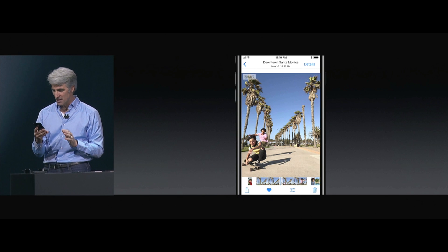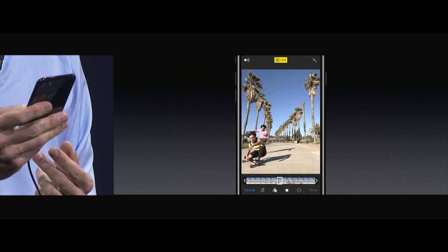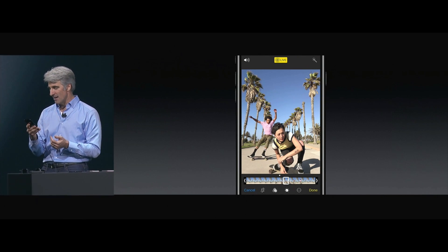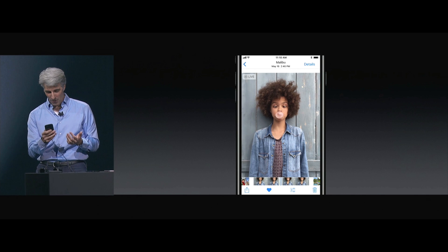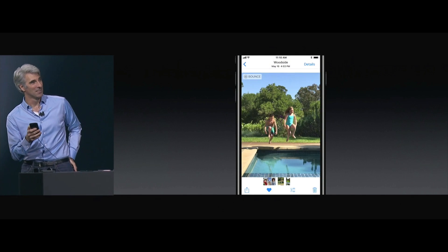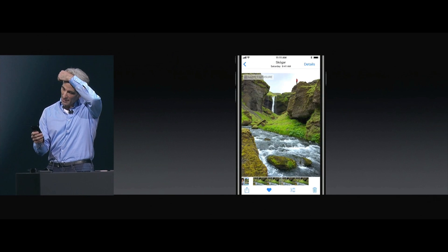Sometimes the best shot wasn't the still. Now we can go into edit mode. We could trim the video if we want, but we can also capture just the frame we want and make that our key photo. We can also go into the effects here and select long exposure.